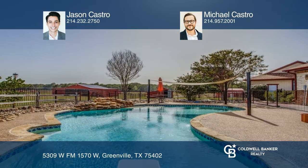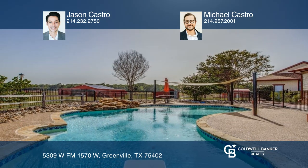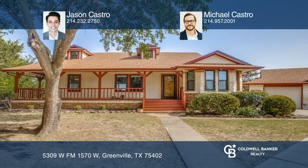Perfect for entertaining. Jason Castro and Michael Castro are ready to help you buy the house you deserve. Call today!